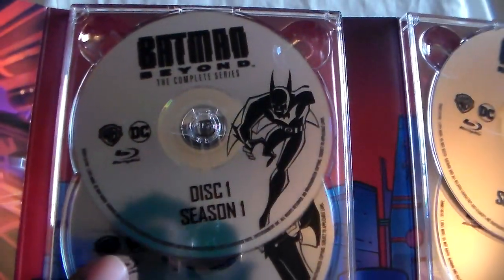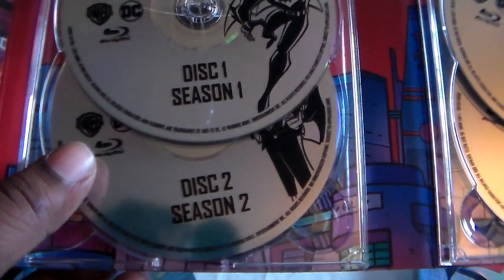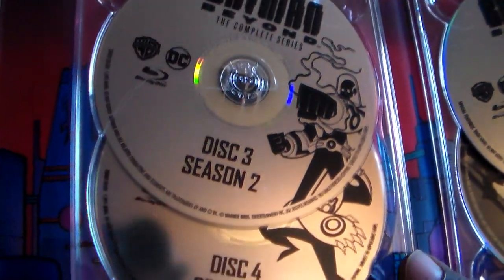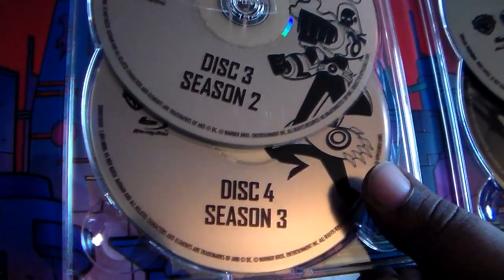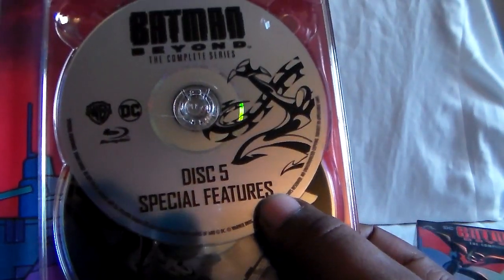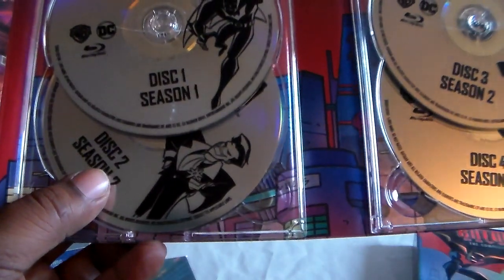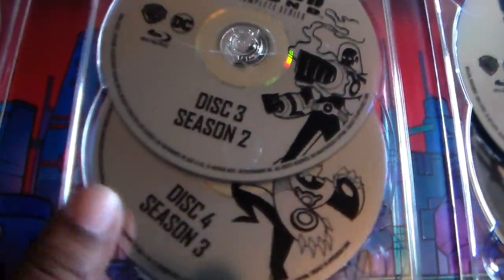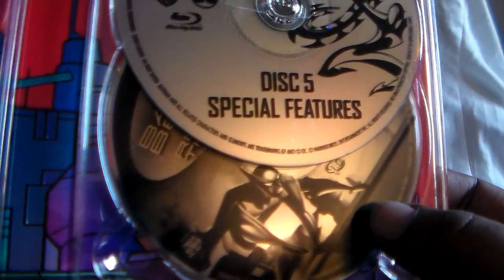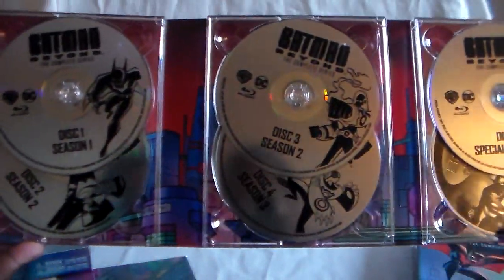Disc one is season one. Disc two is part one of season two. There's also part two of season two. Disc four has all of season three. And then disc five has special features. On the bottom, you do have the movie 'Return of the Joker,' which is an amazing film — really cool.